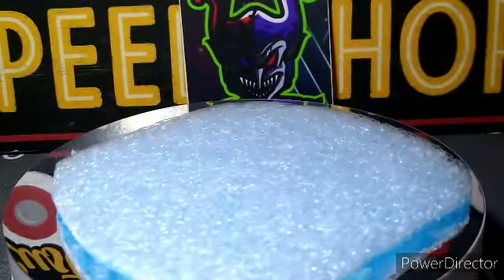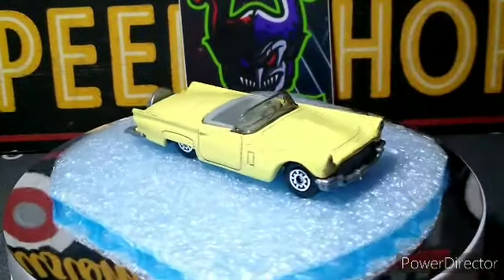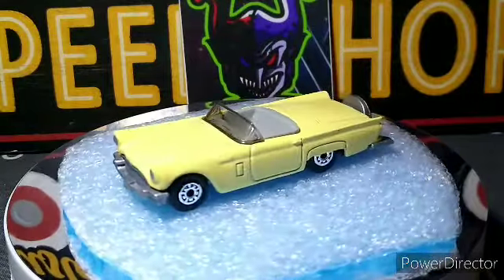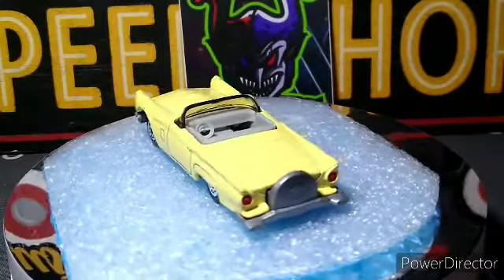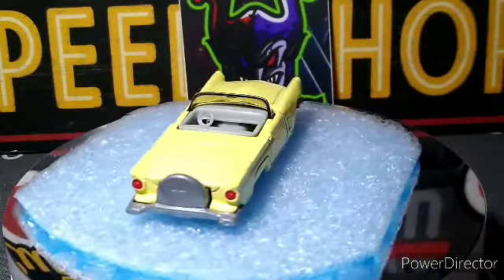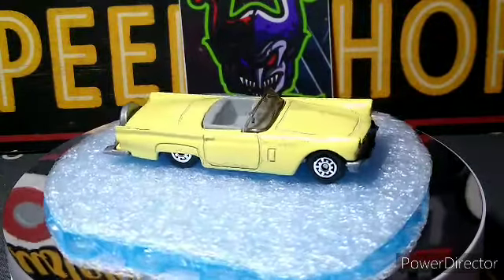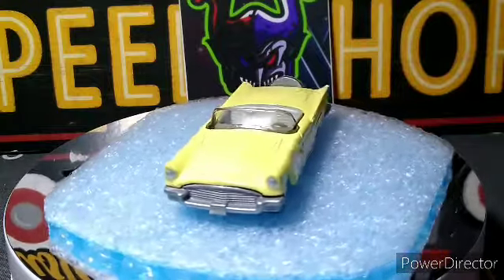Beautiful color, awesome casting. Next we got this 57 Thunderbird which is gonna have to be a custom now because the body's not sitting right — it's jacked up. There's paint screw-up in the fender in the back, cracking everywhere. Look at this side — and that was the side you didn't see. The hood and everything, so this is gonna be a custom job for sure.